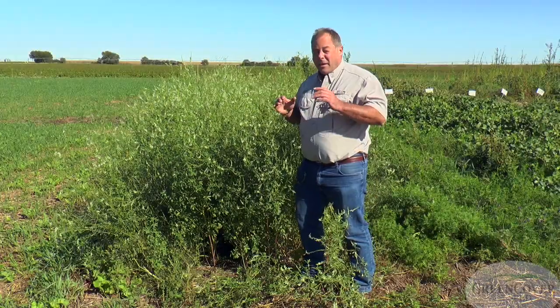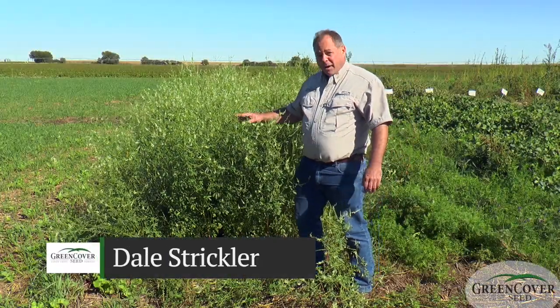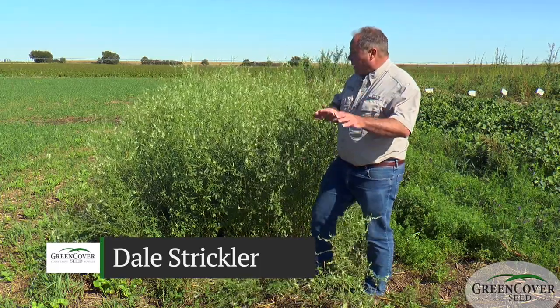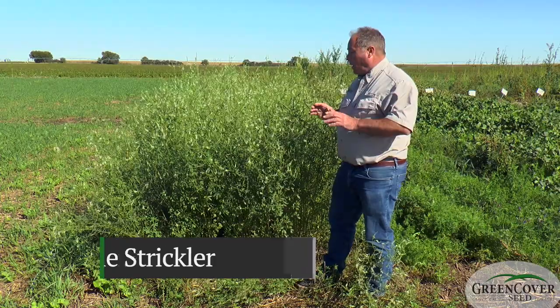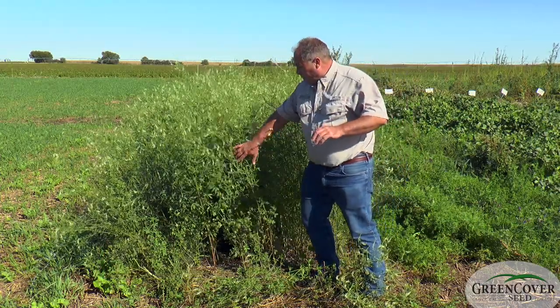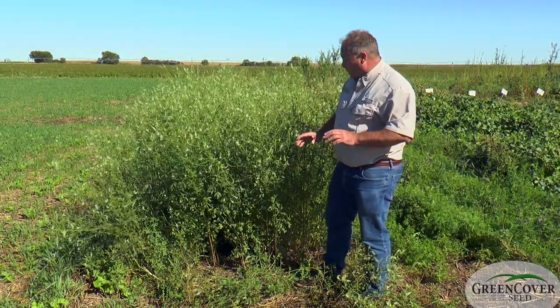One of the more useful and underutilized groups of cover crops are the sweet clovers. Sweet clovers traditionally and historically were one of the most widely used cover crops in American agriculture, and really throughout the world. They have a number of advantages.